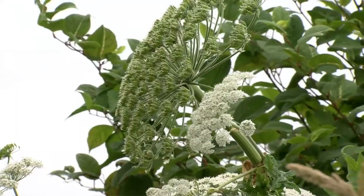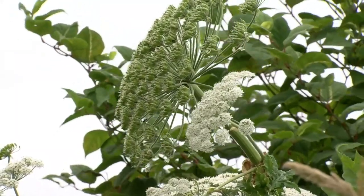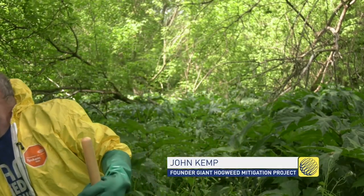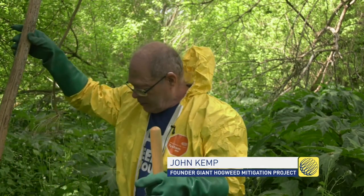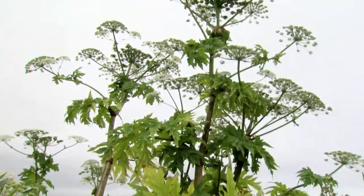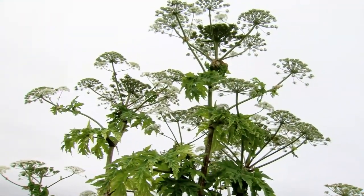It's a glorious looking plant when it's grown, so people brought it here to be a garden ornament. Here we have a stalk from one from a previous year — you can see that it's quite tall and it has a magnificent flower on top. Giant hogweed came from the Caucasus Mountains.